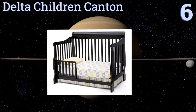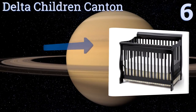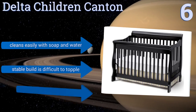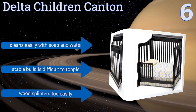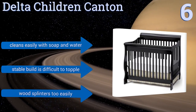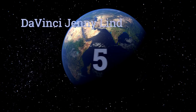Moving up our list to number six, the Delta Children Canton has a classic sleigh style headboard and beautifully curved legs that make a great addition to a rustic style home. Part of the front rails come off for easy access, but those by the pillow stay on for safety. It cleans easily with soap and water and its stable build is difficult to topple, however the wood splinters too easily.